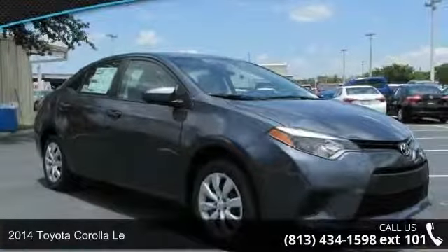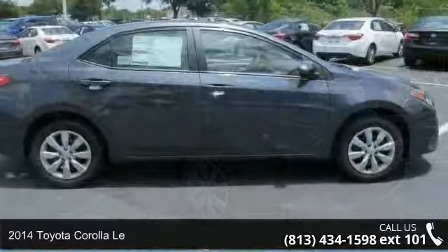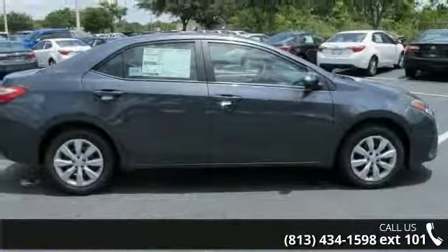Arrive in style with this 2014 Toyota Corolla. If you are looking for an automobile with great features, look no further.